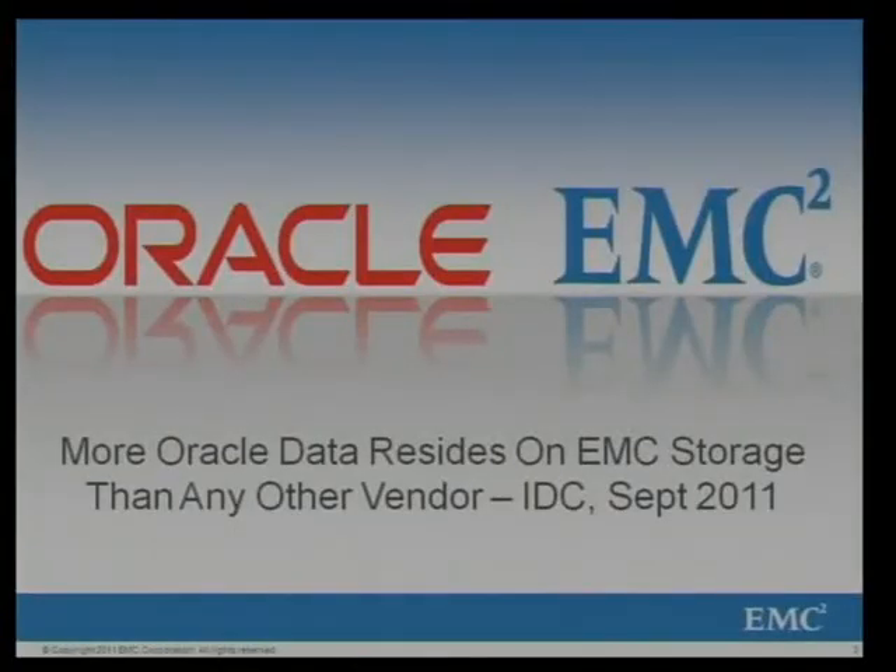So why are we talking about Oracle here? What's EMC got to do with Oracle? This is from an independent IDC survey of September 2011: more Oracle databases reside on EMC storage today than any other storage vendor in the world. We are hosting petabytes and petabytes of Oracle databases, so we work closely with Oracle to integrate them so our customers get the best benefits from those database environments.